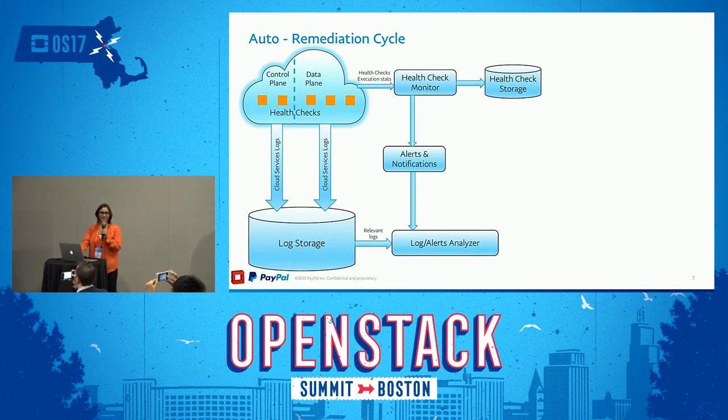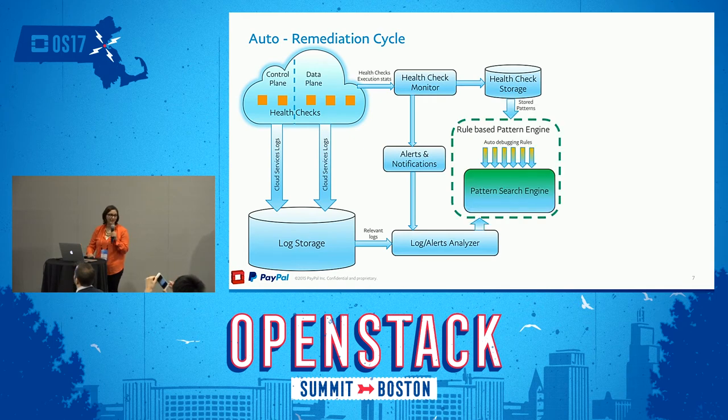Now the interesting part: the brain. We actually have two brains. The first is the pattern search engine. We take a look at what's going on in the environment — is there something anomalous? Is there anything we can capitalize on? If there is, we try to identify it via our pattern-based search engine. If we cannot identify it and it's new to our environment, we make a note of it via the issue logger and storage system. Depending on the results of our rule-based pattern engine, if we do find an issue, we continue to the next step.